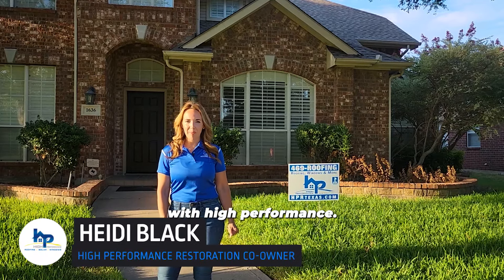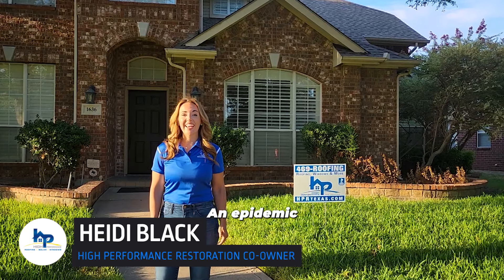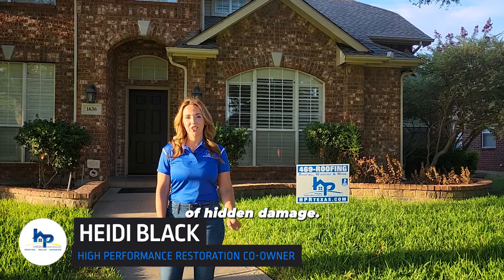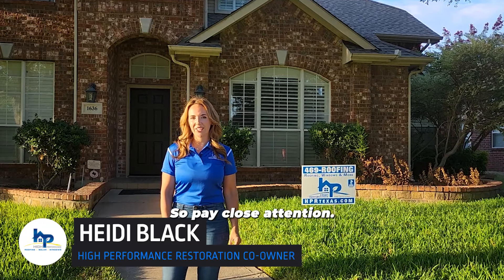Hey there Frisco! Heidi Black with High Performance. Did you know there's an epidemic of hidden damage? We want to show you today what this looks like on your home, so pay close attention.